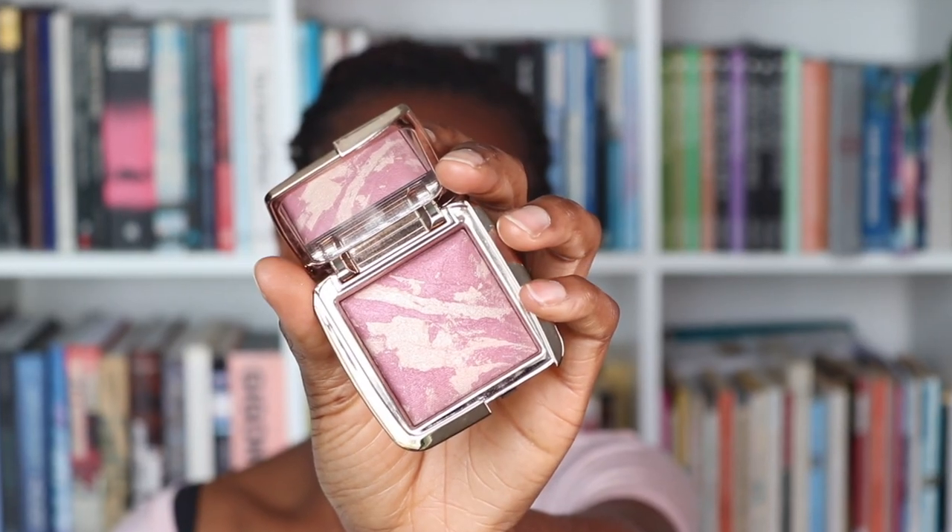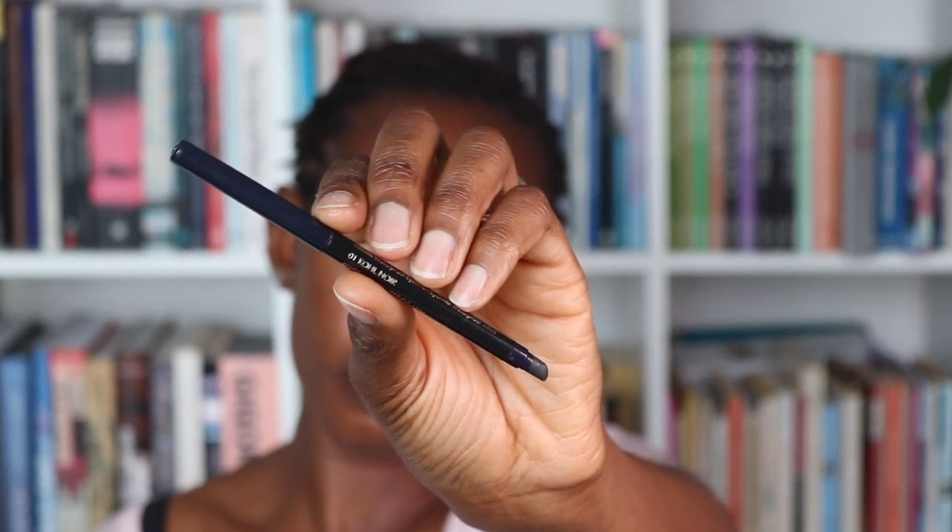I'm taking the Hourglass Strobe Lighting Blush in Euphoric Fusion and just going to use it as an inner corner highlight — really soft. Got a cold pencil here and I'm going to create a bit of a dramatic smoky wing, working that into the lash line and then underneath. Then I'm taking the 228 mini shader brush from MAC, just blurring out the edge, winging that out slightly and connecting it to the top.